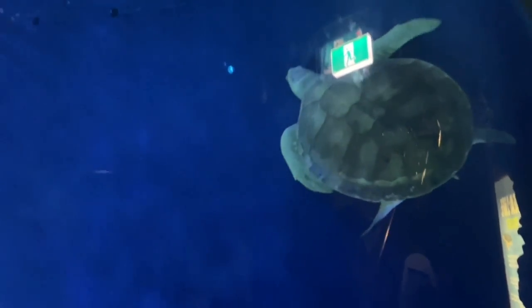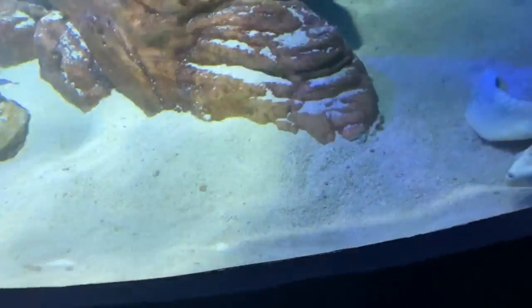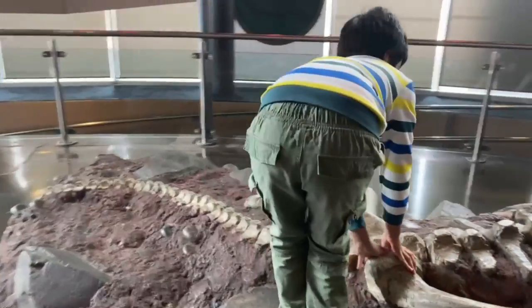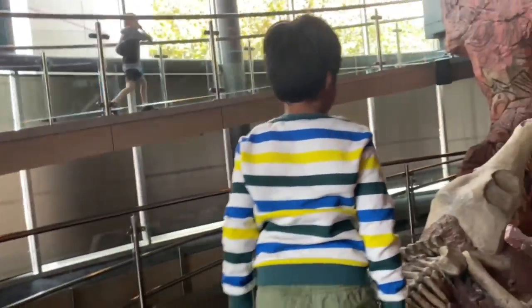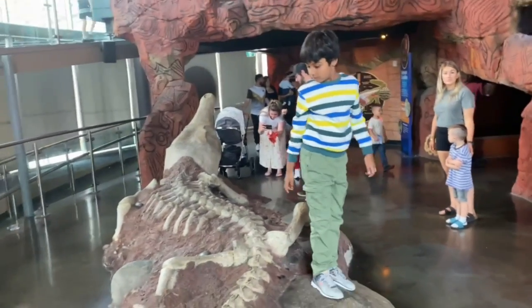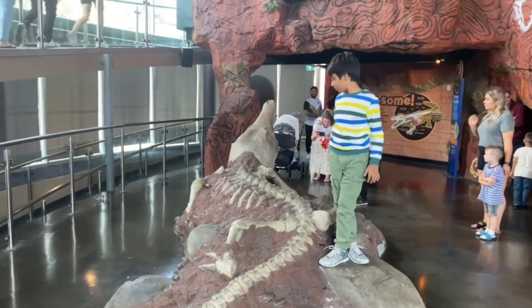Look at this green tortoise. Look at these ancient crocodile skeletons — it was so thorny and hard when I stood on it.